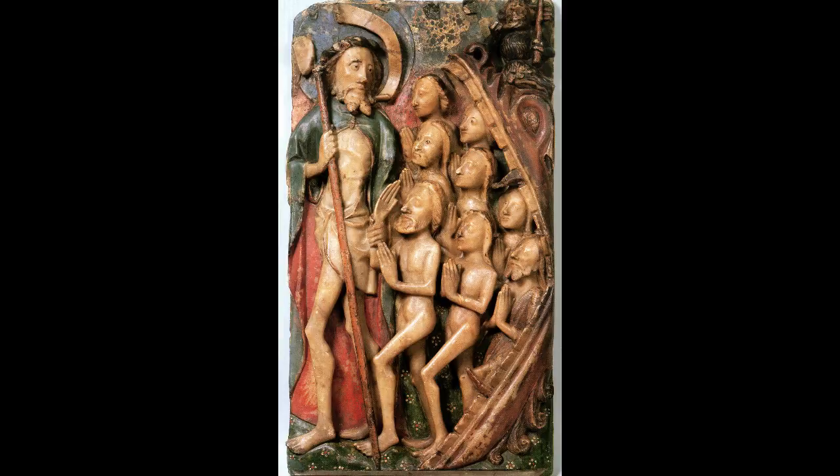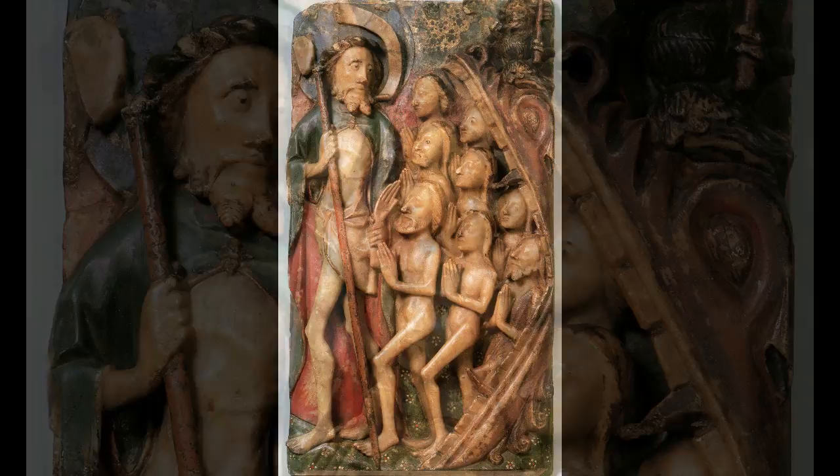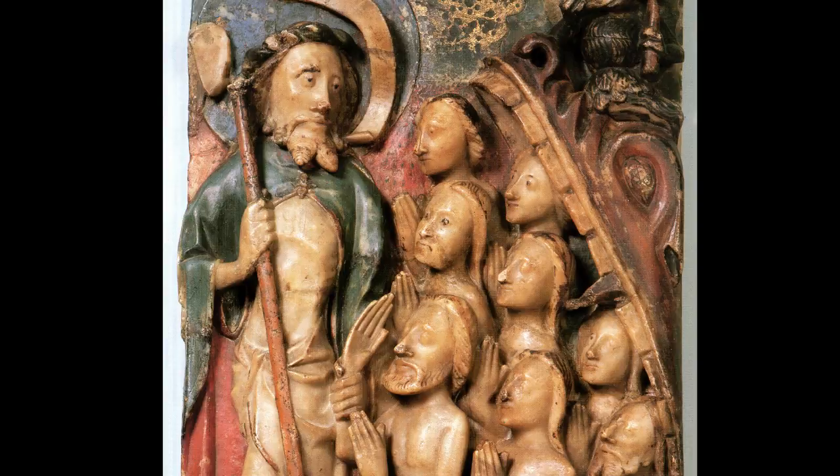It's a moment of extraordinary drama. It's a quite highly coloured block of alabaster with an enormous hellmouth on the right-hand side. This is very popular in England particularly — the idea that hell is a sort of gigantic monster with an enormous open mouth with teeth. It's got what looks like a snout and beady eyes, and it's stretched right open, like some immense dinosaur, jaws yanked as far apart as possible.